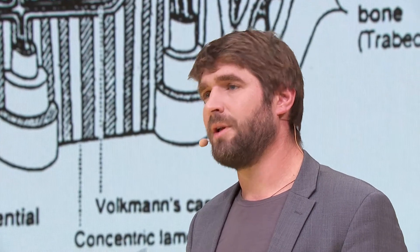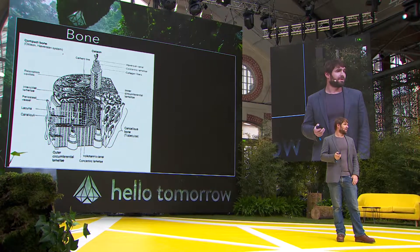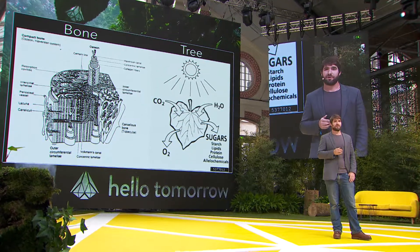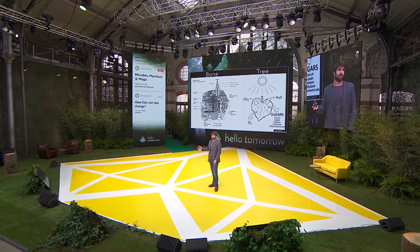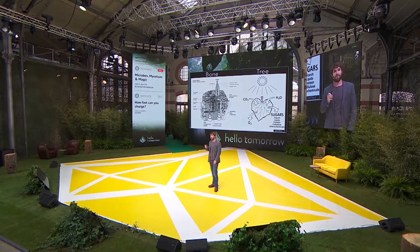Now, returning to material science. Some of the amazing materials we talked about today, like wood or bone, have tremendous properties after they're done living. But if you look at these materials in action, they are at their best when they're performing other functions. Take bone, for example.